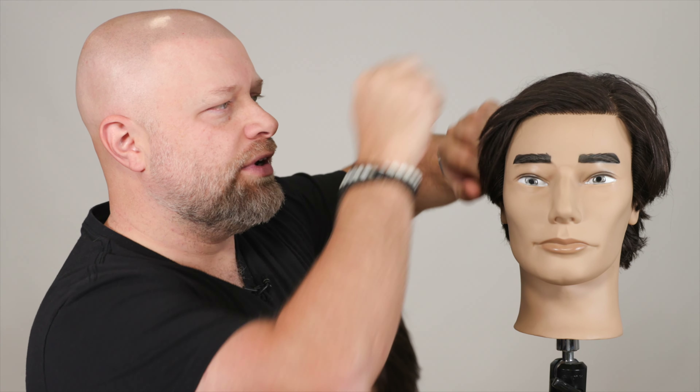This video is going to be so valuable to a lot of people for a number of reasons — from the right products to use, the right techniques to use, and understanding different hair types. So let's get started. Let's talk about hair types first.